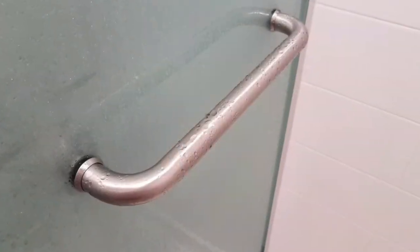Those bars should be about one and a half inches in diameter with a non-slip surface and usually made of stainless steel, which is rust resistant.